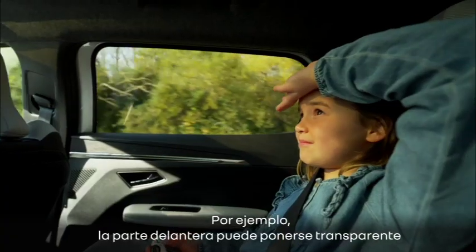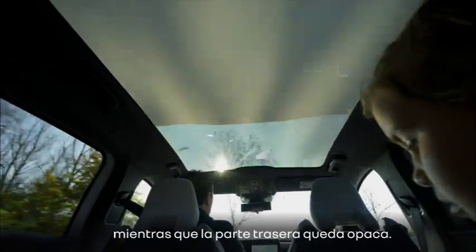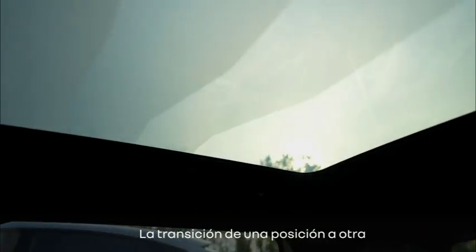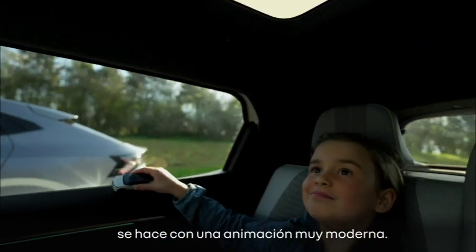For example, you can choose to have the front transparent while the rear is opacified. Transition from one position to another is done through a very modern and nice animation.